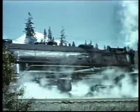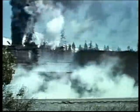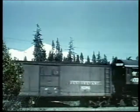AC-7 number 4171 was on the point with AC-3 2882 number 4032 and F-5-210-2 number 3737 laboring at the rear on a Shasta line freight.